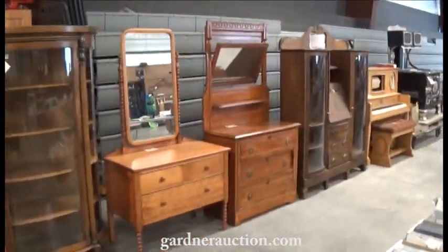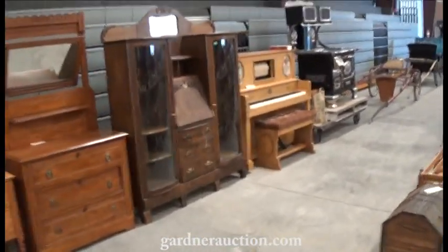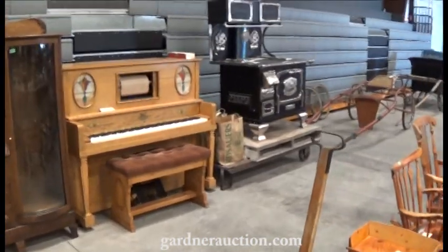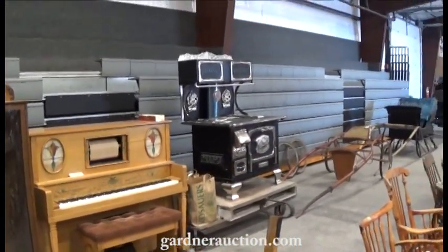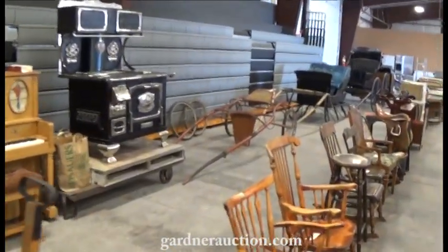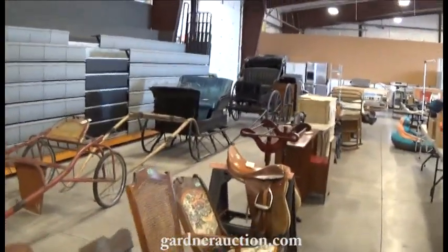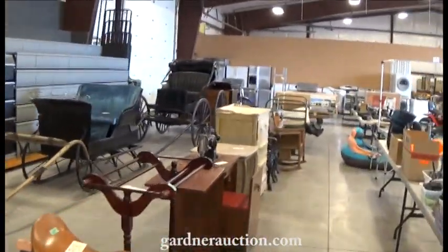Some very nice antiques this week: a universal player piano that's electric — beautiful, works great. We had a plane, a nice restored wood cook stove, a silky racing car, and a horse-drawn sleigh as well as a buggy.